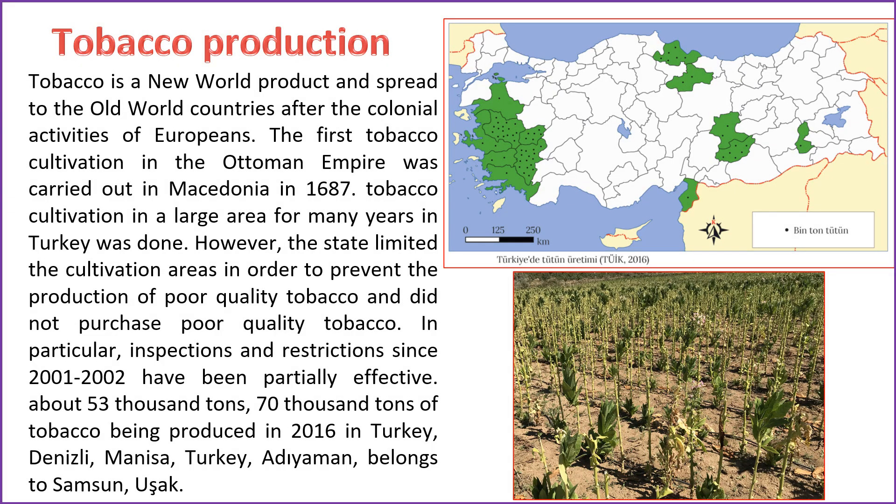Tobacco, originally a New World product, found its way to Old World countries through European colonial activities. The Ottoman Empire initiated its first tobacco cultivation in Macedonia in 1687. For many years, tobacco cultivation covered extensive areas in Turkey. However, in an effort to prevent the production of poor quality tobacco, the state imposed restrictions on cultivation areas. Particularly since 2001–2002, inspections and limitations have had a partial impact. In 2016, Turkey produced approximately 53,000 tons of tobacco, with major cultivation areas including Denizli, Manisa, Adıyaman, Samsun, and Uşak.